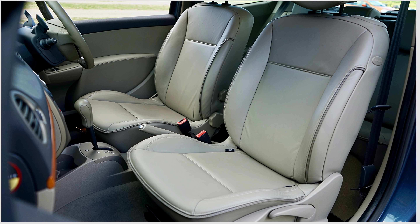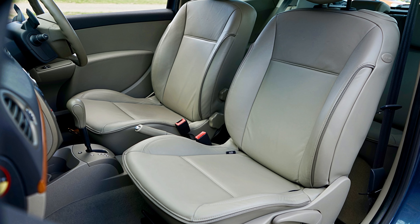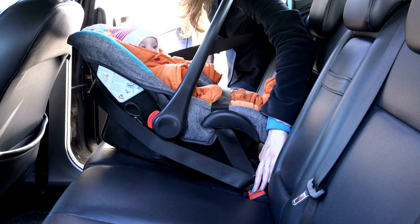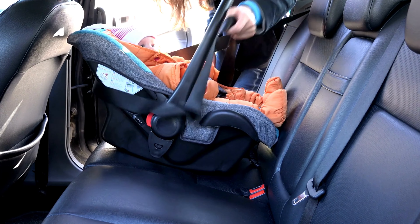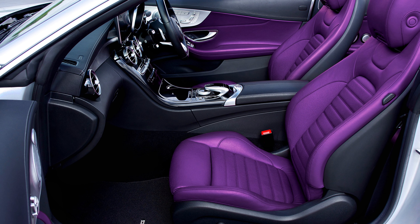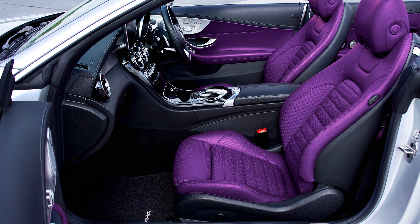Number seven. AOOG Trademark seat covers — unleash the luxury for your car. Indulge in the ultimate driving experience with these exquisite leather seat covers. Crafted to perfection, they exude sophistication and elevate your car's interior to a whole new level. The precision fit ensures a seamless look, while the premium materials guarantee unmatched durability. From style to comfort, AOOG Trademark has got you covered. Upgrade your ride now and make a statement wherever you go. Drive in elegance with AOOG Trademark seat covers.